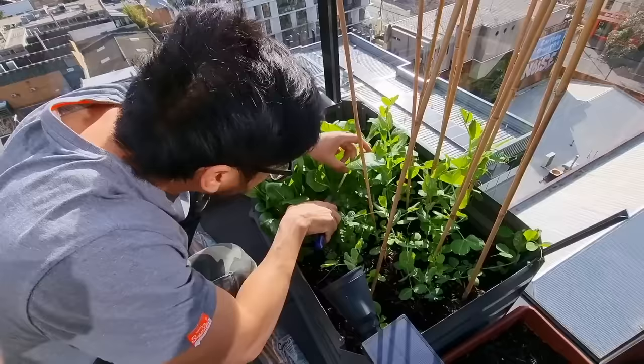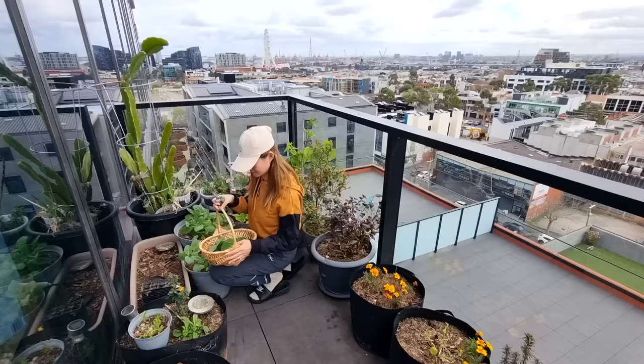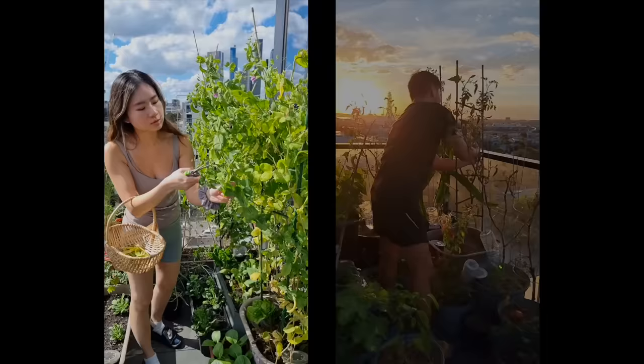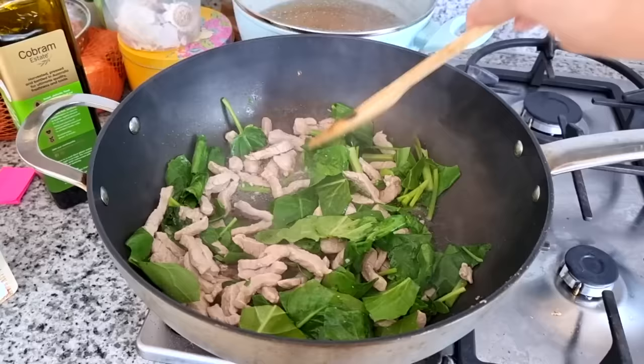We live in Melbourne, Australia, and we've been growing our own food on our balcony for over two years now. Our goals with gardening have always been to try and be more self-sustainable and also challenge ourselves to see how much we can grow in a small space. We started getting more intrigued by the idea of having our own little urban garden in the city.